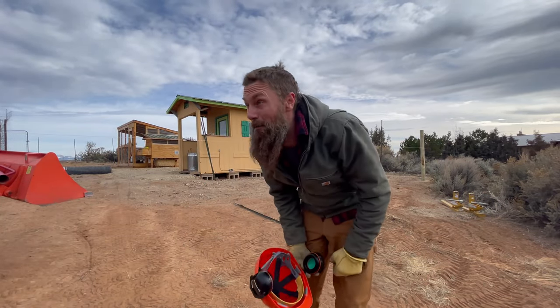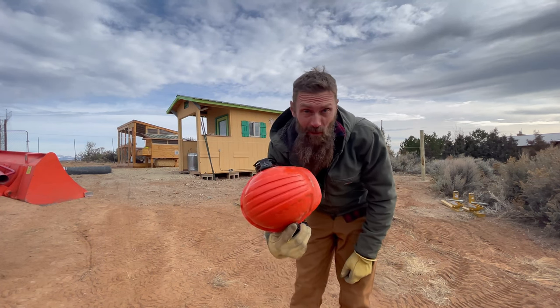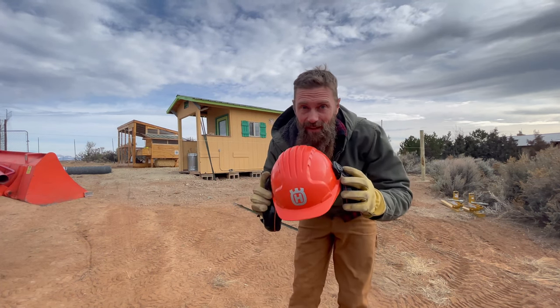Just to clarify about earlier — I gave myself a concussion when I wasn't wearing this helmet. So this is necessary.